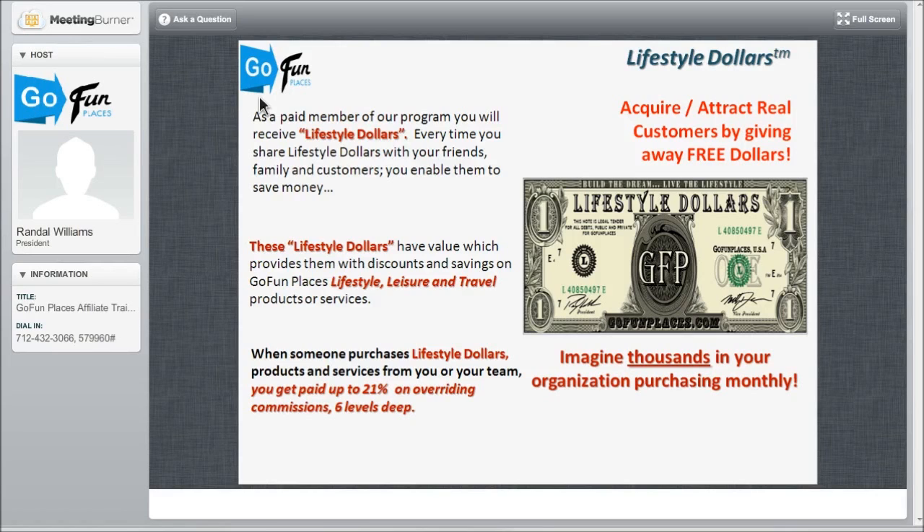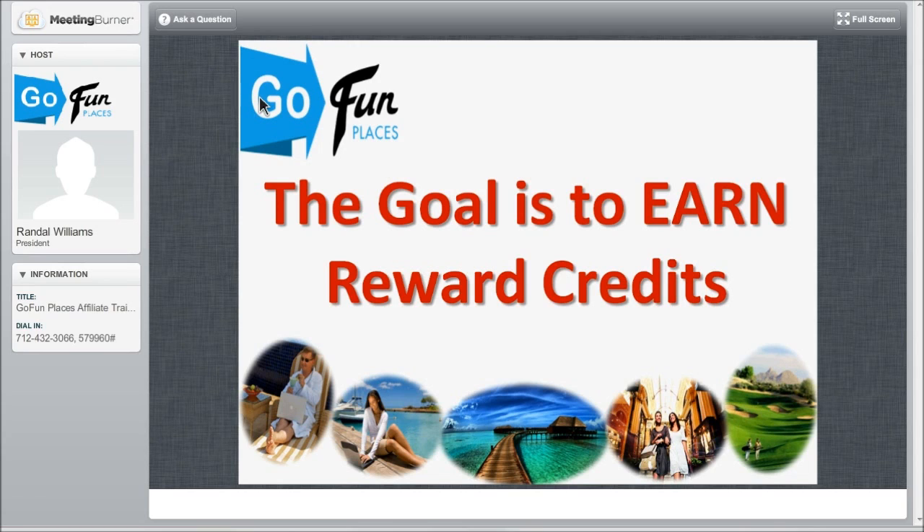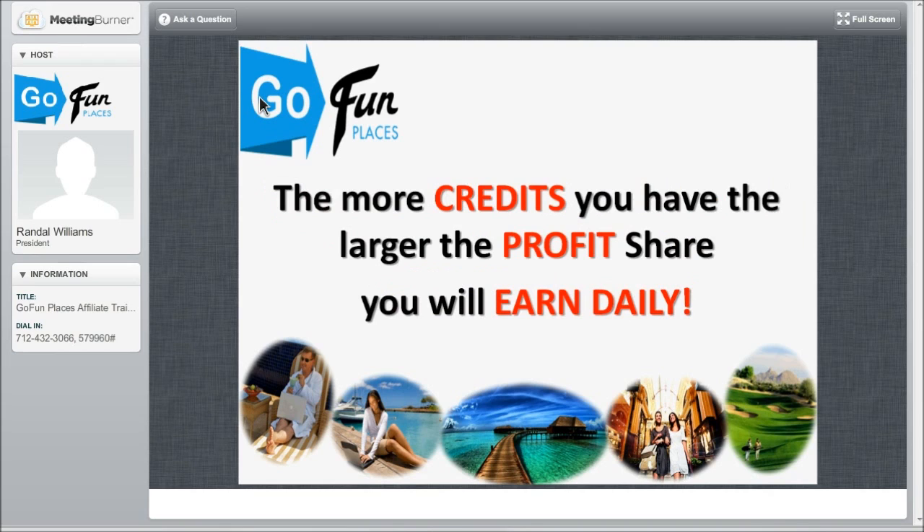Imagine thousands in your organization purchasing monthly. How can we use these lifestyle dollars to acquire and attract real customers by giving away free dollars? We're going to start this on Monday for anyone that wants to take advantage of the extra days that the corporate office is allowing us to earn before we really begin November 1st. The goal is to earn reward credits. The more credits you have, the larger the profit share you're going to earn each and every day. If you've got even just one person you referred — when they earn more, you earn more.